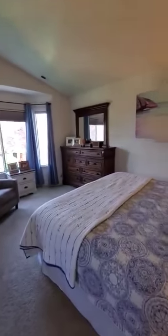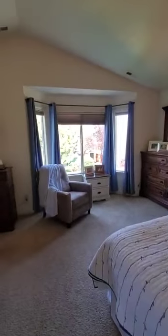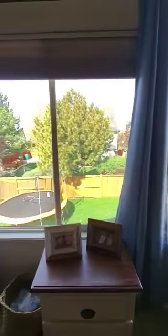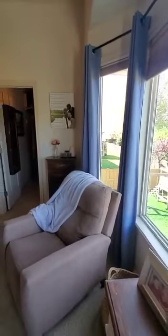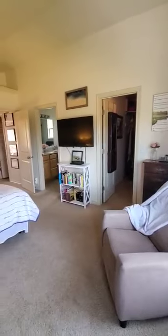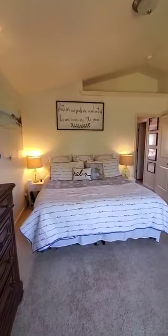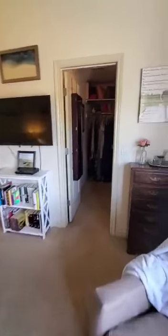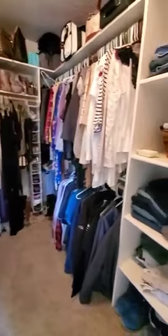The master bedroom is nice — not huge, but big enough. This is a king-size bed just for reference. There's a bay window that kind of juts out overlooking the backyard. The closet is back in that corner, and then there's the master bathroom. Ceilings are vaulted in here too, about 12 feet at the peak, so it actually feels a lot bigger than it is. The closet is about eight by six with plenty of built-ins and storage.